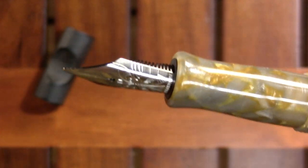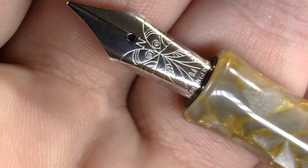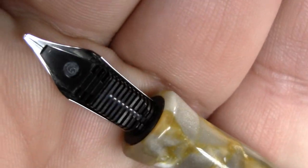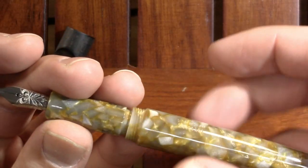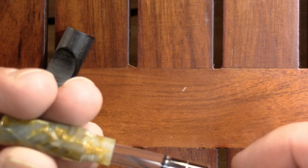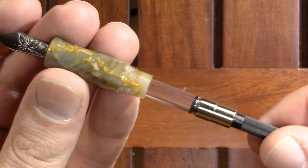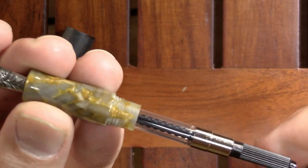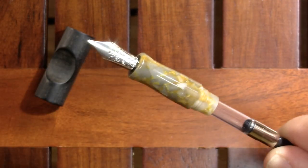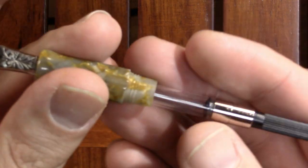It uncaps fairly smoothly to reveal a Nemosyne nib. Apparently it's a 0.6 stub nib with a cheap plastic feed. It's going to be harder to find Nemosyne nibs because Nemosyne as a company is no more. His brother who ran Nemosyne is now part of Birmingham Pens, so they just discontinued Nemosyne. I am hoping that they will bring back the re-entry nibs, but Nemosyne nibs are actually good nibs. It's a cartridge converter pen.